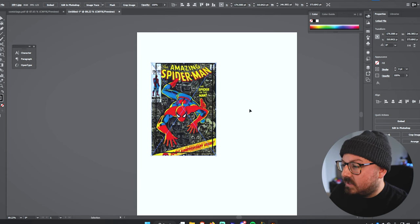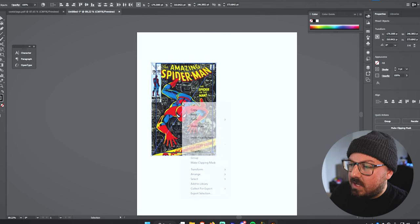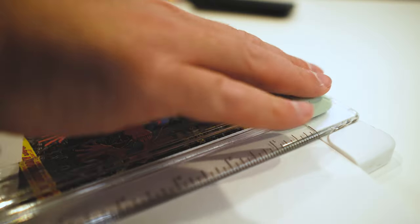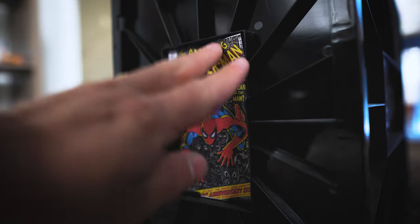Now that I got this how I want it, I'm going to select both images, right-click, and hit Make Clipping Mask. Now we've got a Spider-Man cover in a three-by-five printable document. If you don't have the ability to make a clipping mask, just make sure the artwork you want showing is within that black box, and when you print it out you can just cut around it. I'm going to hit print. Once you print out your image and get them cut out, it should slide in just perfectly — and that looks a million times better.